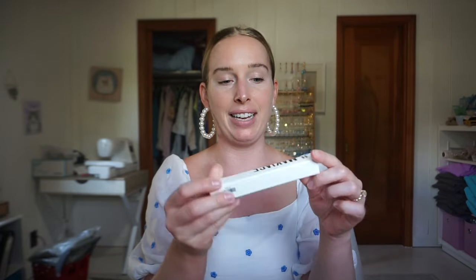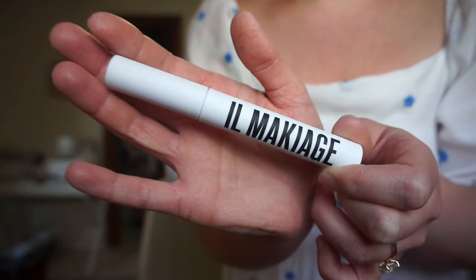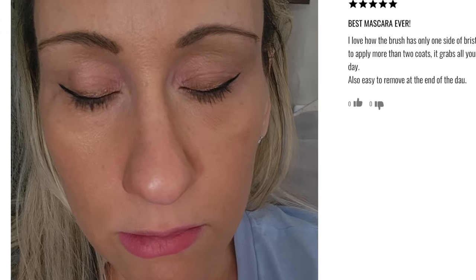We have Il Makiage Black Card Mascara for $29. It lifts, curls, and lengthens — treating every lash individually so you get a lot of definition. It has a 4.4 on their website, and I love that their website kept all the one-star reviews. All the one-stars said it was clumpy — but I actually like clumpy mascara, so that's not a dealbreaker for me. Five-star reviews said it's really easy to remove and does a great job separating lashes individually. I think I'm going to hold on to this one.